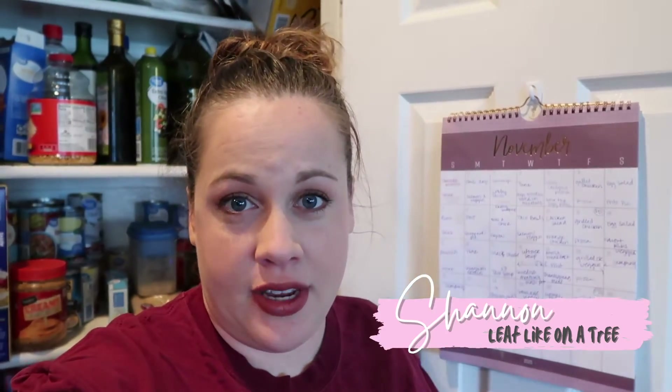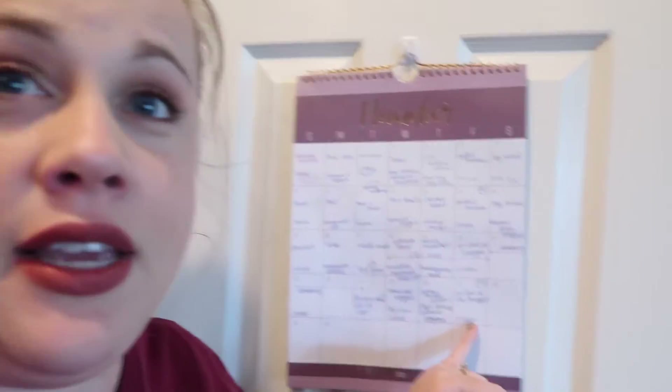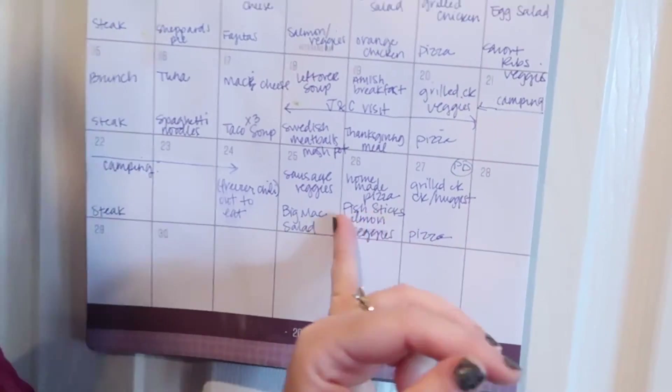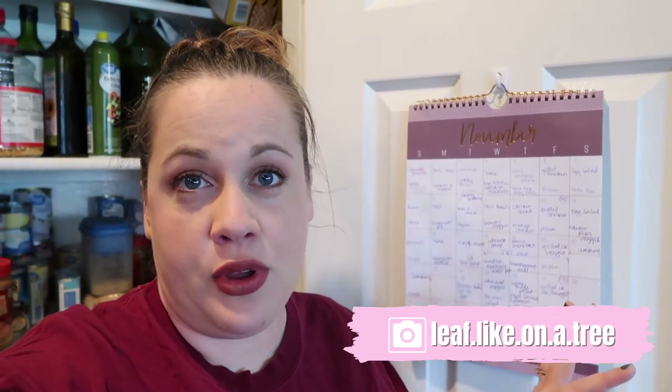Welcome back to our channel. It is the day after Thanksgiving, but I have pushed off to the very last minute meal planning. So as you can see, today's the 27th and I have nothing else planned. I need to stop everything that I'm doing and get this meal plan done. I'm going to take you along with me so you can see my process.